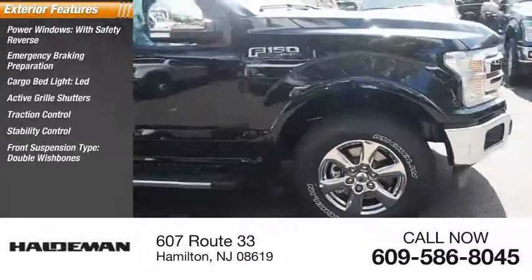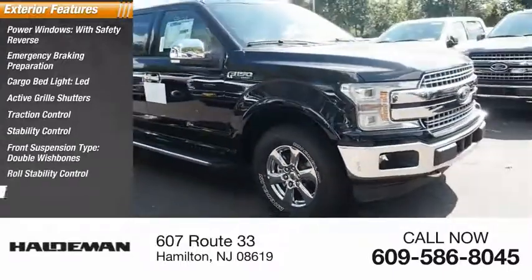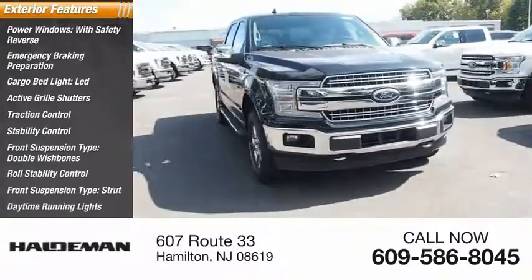Front suspension type: double wishbones. Roll stability control. Front suspension type: strut. Daytime running lights.